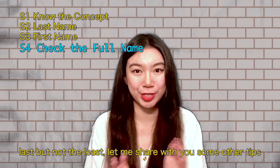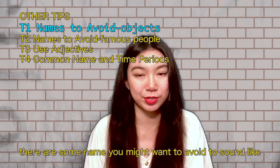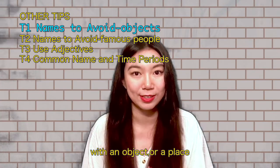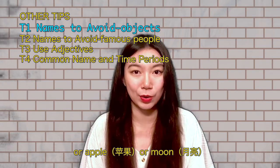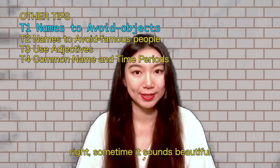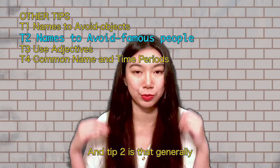Last but not least, let me share some other tips. There are some names you might want to avoid to sound like a real Chinese name. Number one: it is not very common for Chinese people to name themselves with an object or a place — for example, Beijing or Apple. Sometimes it sounds very beautiful, but it is not a common Chinese thing, so if you want an authentic Chinese name, you might want to avoid it.